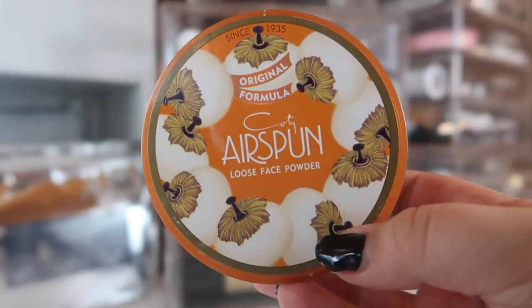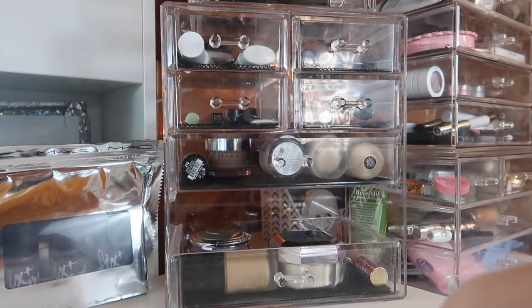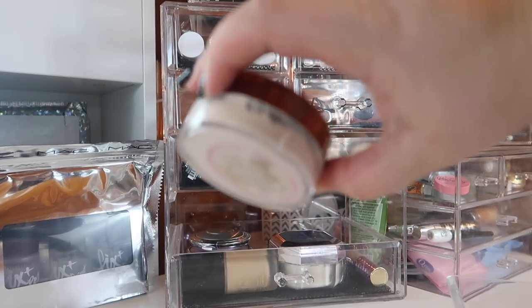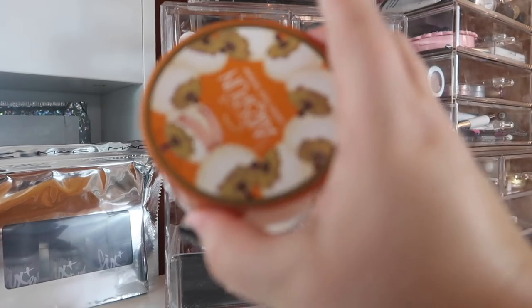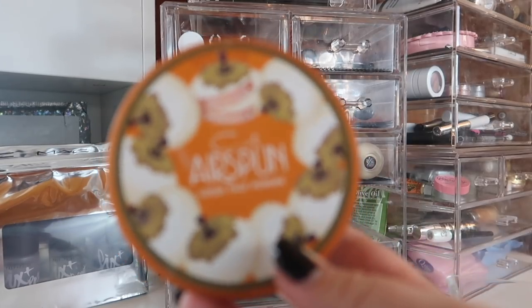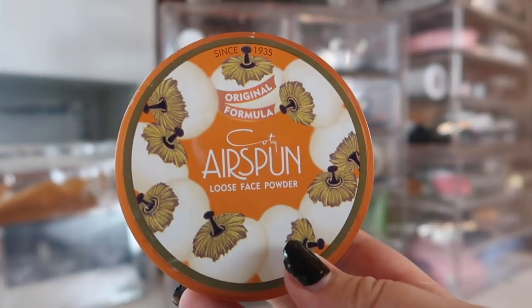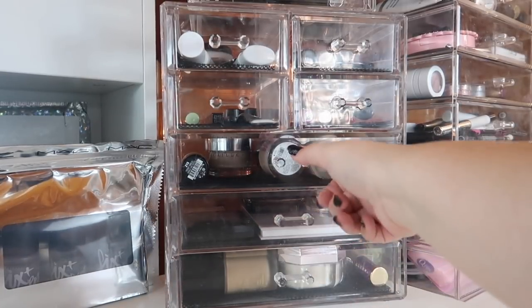Last but certainly not least in powders, I have the Cody Air Spun Loose Face Powder in Naturally Neutral. The container is huge, so I transferred the powder into my empty Beauty Bakery container, which fits much better in my drawer. I've been refilling it ever since I used up the powder. Transferring the container also helps reduce the scent — if you like this powder but hate the smell, try putting it in a different container because airing it out helps a lot.